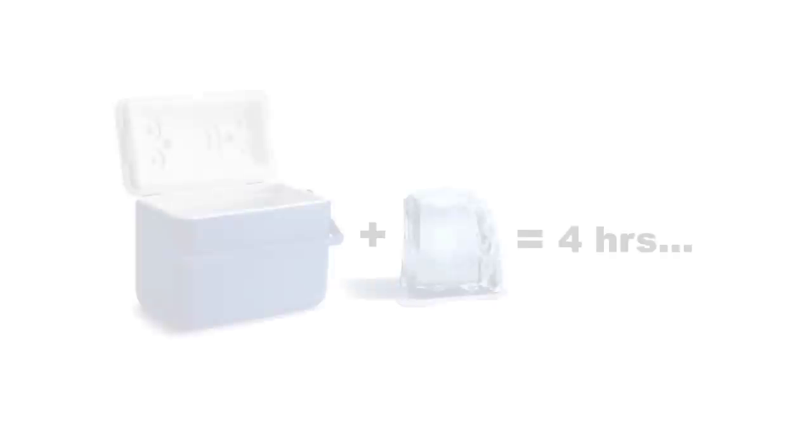The current problem with organ transplantation is the limited time we have. We're currently using boxes full of ice to transport organs, and that really reduces the time the organ can survive outside the body.